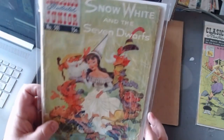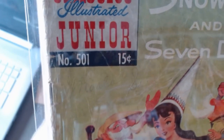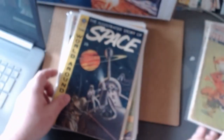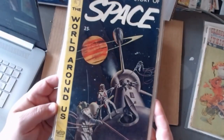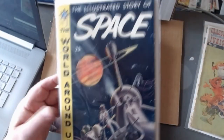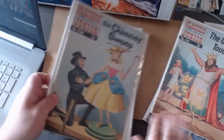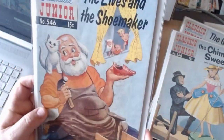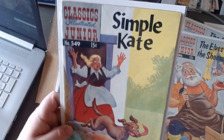Classics Illustrated also did some books for very young readers called the Junior series. Notice this first issue is five hundred one — basically they set aside the first five hundred slots for Classics Illustrated, of course they only went to one sixty-nine, but they figured that would give themselves enough room. These were given to kids like kindergarten or first grade — very basic, easy to read. It's amazing any of these survived when you give them to kindergartners.